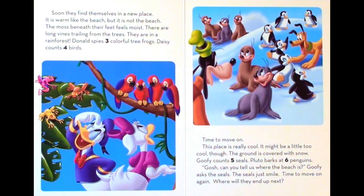This place is really cool — it might be a little too cool, though. The ground is covered with snow. Goofy counts five seals. Pluto barks at six penguins. Gosh, can you tell us where the beach is? Goofy asks the seals. The seals just smile. Time to move on again.